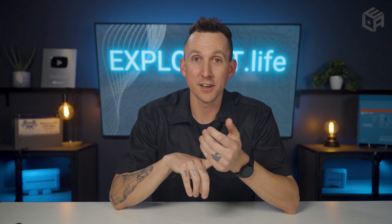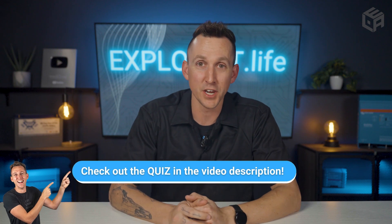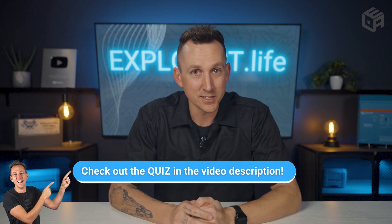Before we move on, let's take a 10-second break — grab a drink, blink a few times, do some stretches. I've also made a quiz that I'd love for you to take after watching this video. Write your score down in the comment section below so we can see how you did. Let's keep moving.